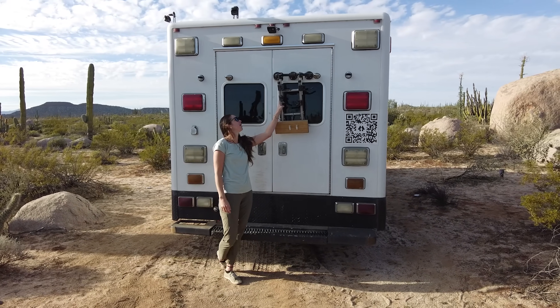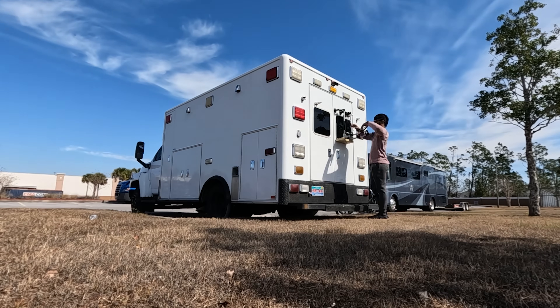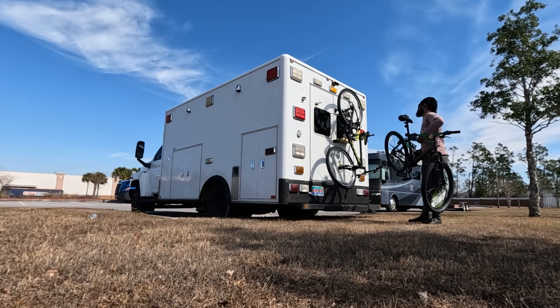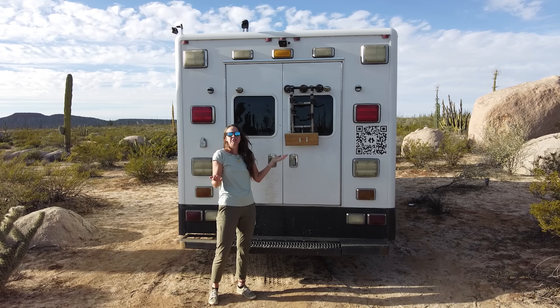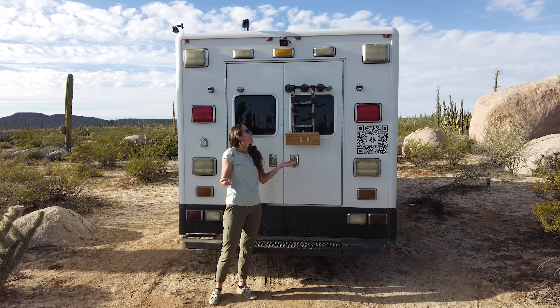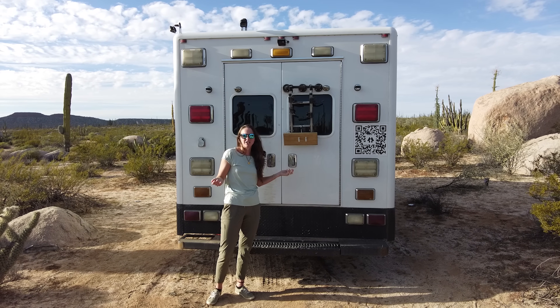This is our DIY bike rack and we created this while on the road. We realized we were missing out on a bunch of opportunities by not having bikes, so it's not the prettiest or the sturdiest but it's been hanging in there for a year and about 10k miles so far.